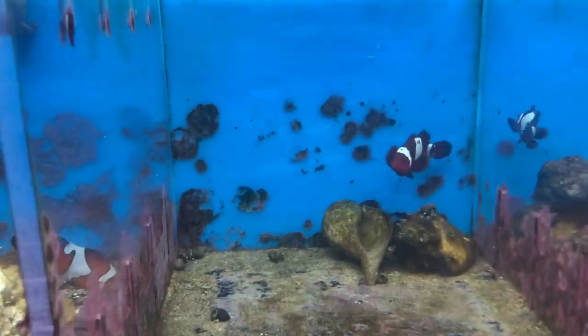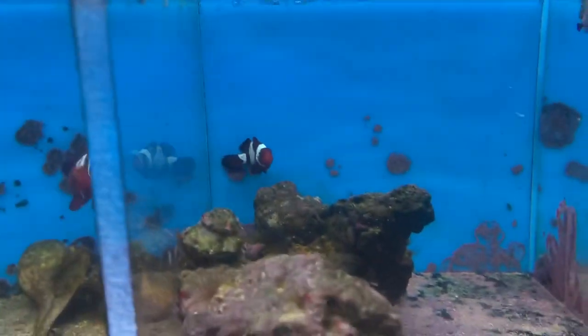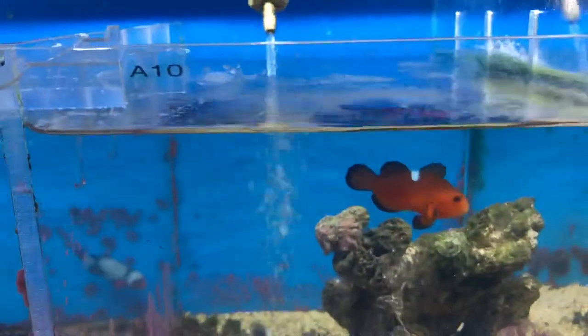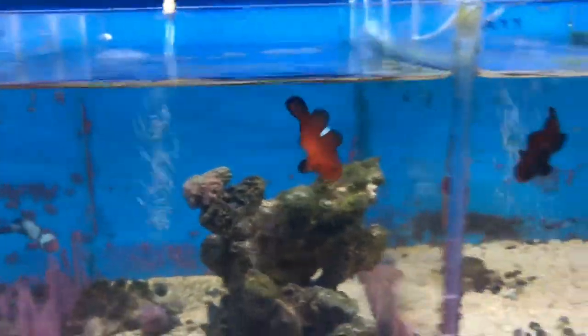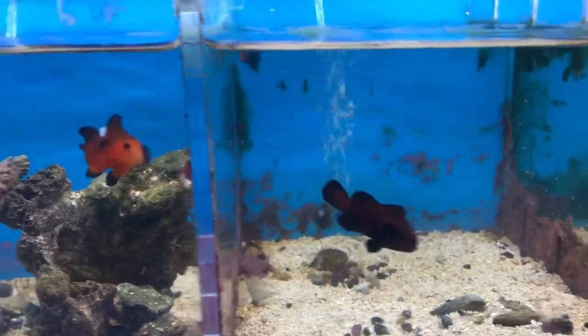Right here we got some more maroon for you — a lightning maroon, gorgeous specimen right there. And right here we have a blue lightning maroon; there's a hint of blue in the pattern, hence the name. This is a naked spot ocellaris — really cool clown.